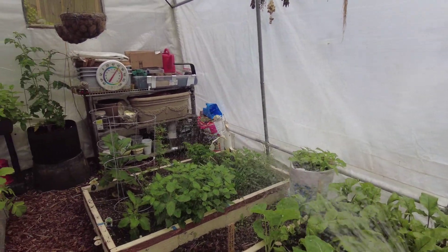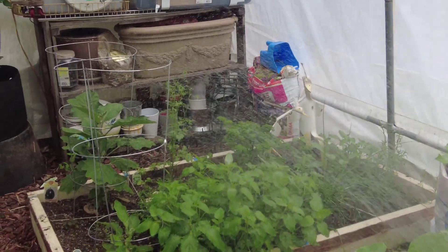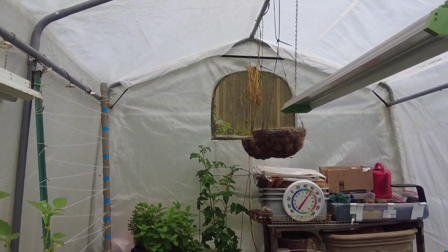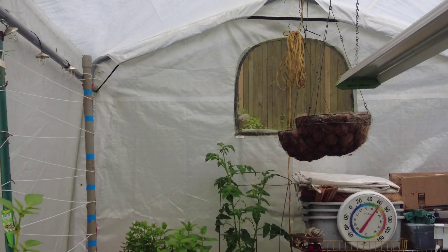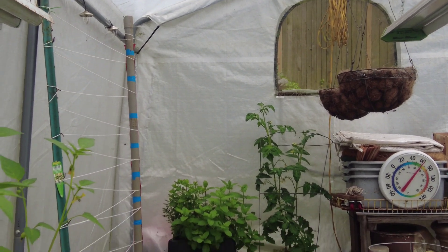My little herb garden — I love my little herb section right over there. Looks good. I've got a tomato plant back there in a container — it's getting some blooms on it. And my mint pot is doing good.